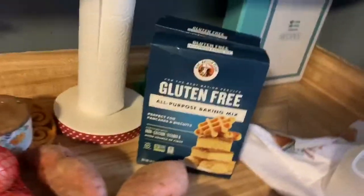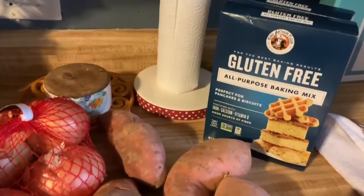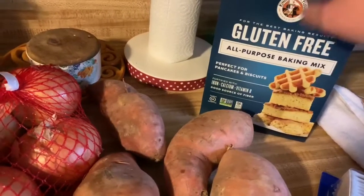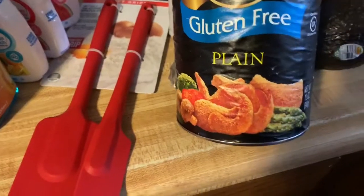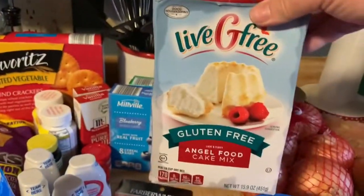I am going to try to start eating a little bit healthier. We're going to try to go gluten-free — maybe not 100% because obviously we got chocolate chip cookies and breads and things like that. But I'm going to try to definitely eat less gluten. So I got some gluten-free all-purpose baking mix that I can use for biscuits and pancakes. I also needed Q-tips, sweet potatoes, onions, one fresh avocado, and some gluten-free breadcrumbs. I got some gluten-free angel food cake mix.